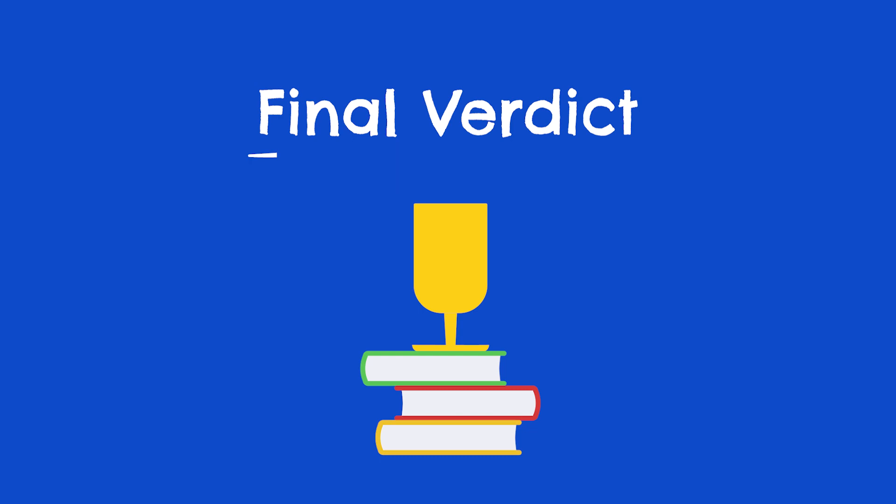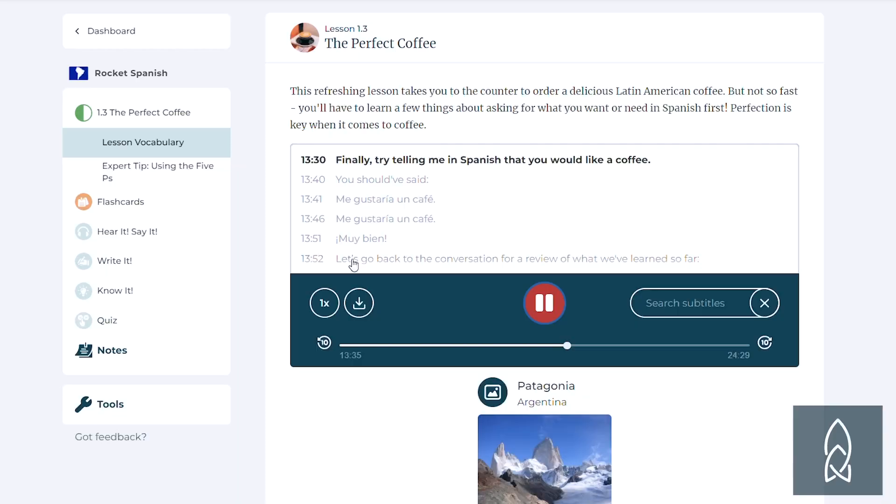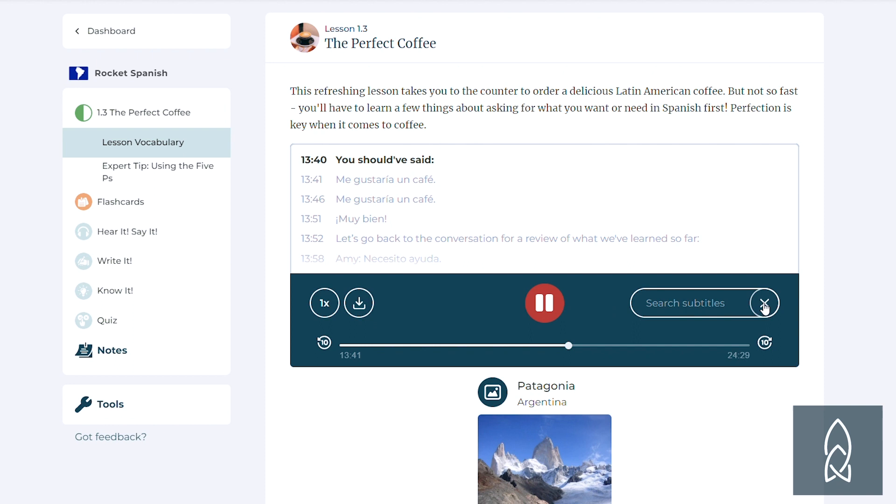Is Rosetta Stone a good app to learn Spanish? I would say mostly yes, though the answer depends on what kind of learner you are. If you're looking for traditional audio lessons, Rosetta Stone is not going to be it — I'd point you towards Rocket Spanish and Pimsleur for that. But if you're more of a visual learner and want hands-on drills and exercises, I do really like Rosetta Stone. Between their in-depth lessons, immersive framework, and tons of visuals, after 30 years they clearly know what they're doing, and for active visual learners I think Rosetta Stone will be really effective.